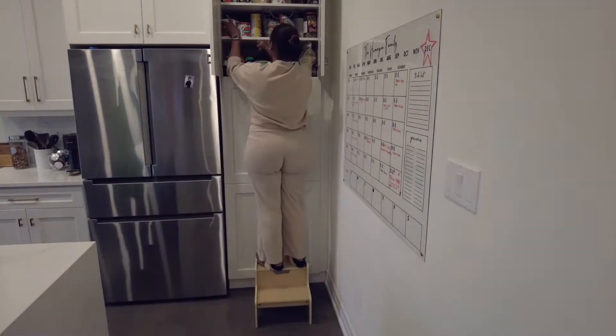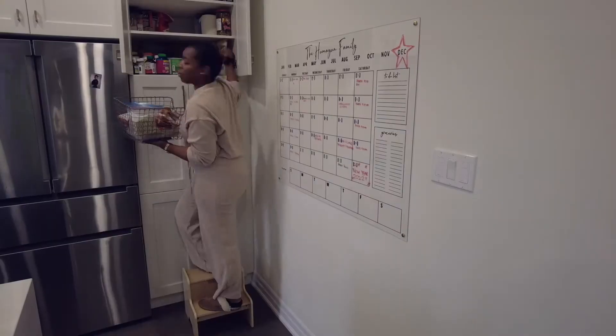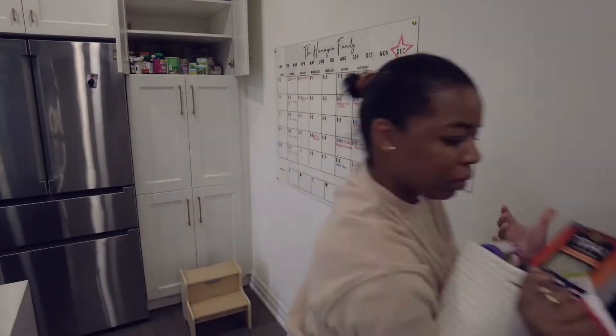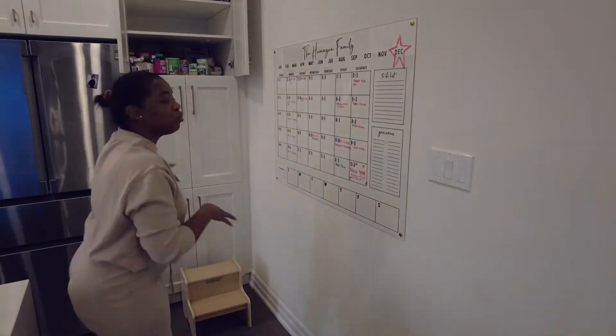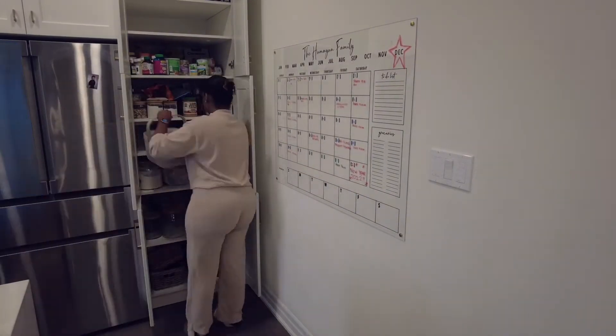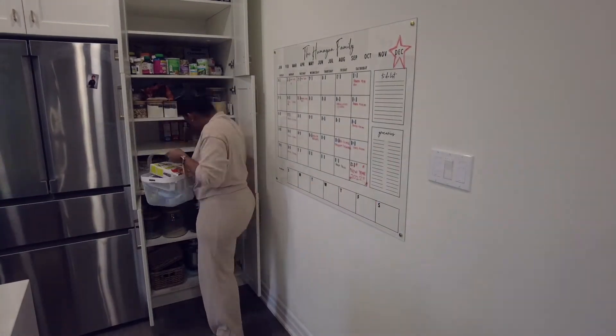The first thing that I do is I open all the cupboards and take every single thing out. It was overflowing. Everything had become easily unorganized just with daily life happening — we just started to stuff things in there and didn't really have a place anymore.